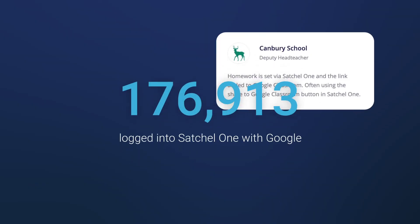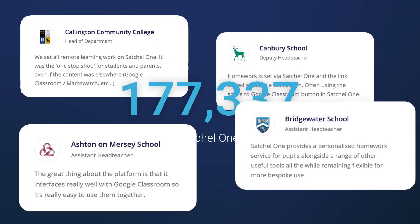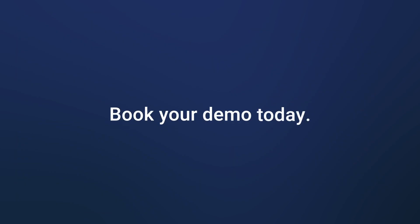Join the hundreds of schools experiencing the power of Satchel One and Google Classroom. Book your demo today.